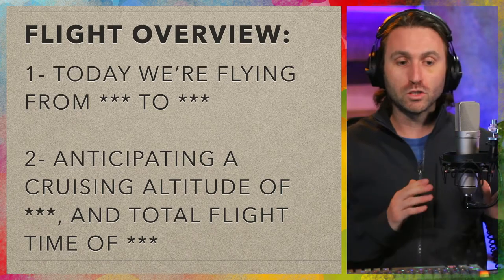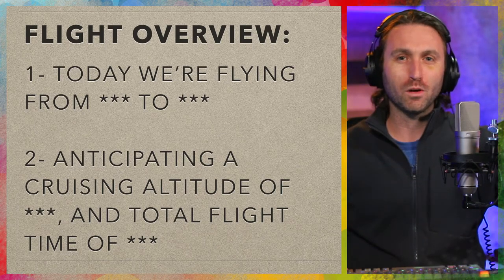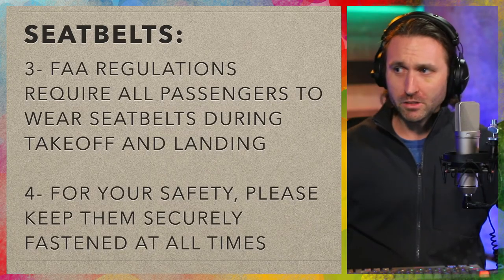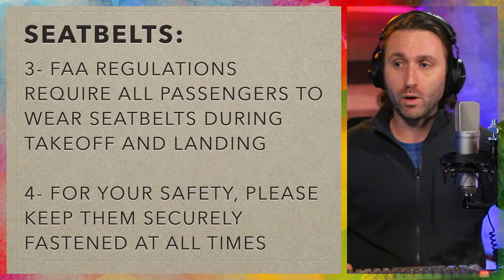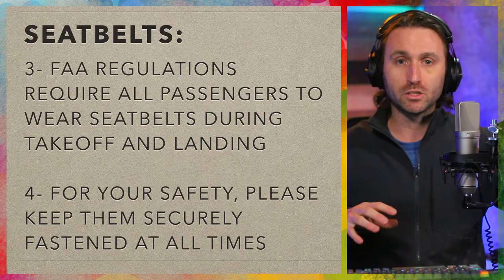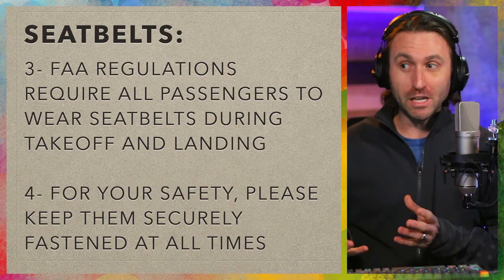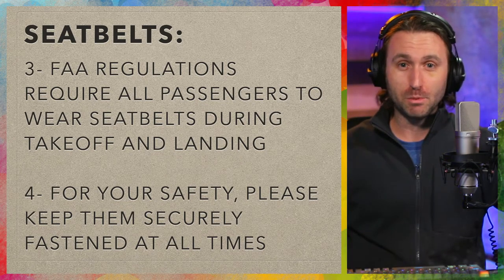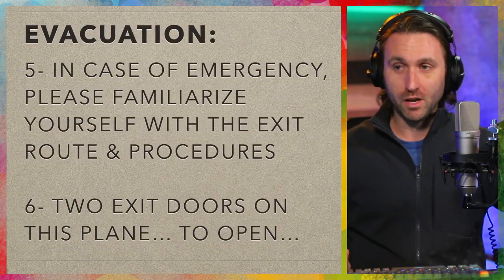Because you know so much and they generally know so little, you want to share not an overwhelming amount of things, but just the right things you think will be beneficial. For seatbelts, this is very easy to translate: FAA regulations require that all passengers wear their seatbelts during takeoff and landing. But for your safety and my preference, please keep them securely fastened at all times — it's cheap insurance and just makes a lot of sense.